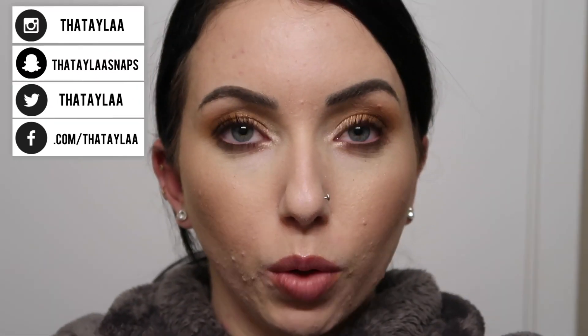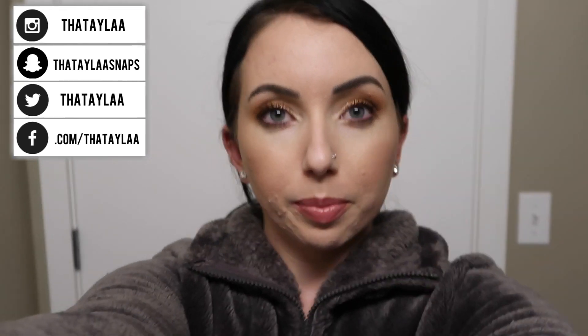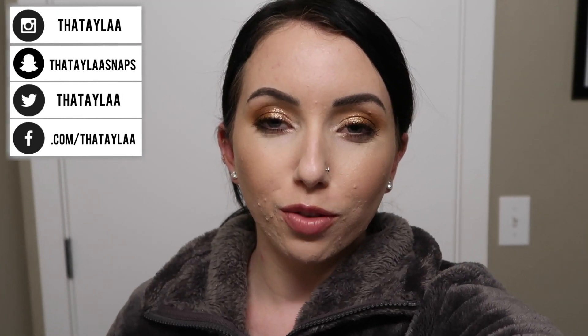This one is a definite no for me. Maybe if you like light coverage and have oily skin you might like this, but I'm not feeling it. I hope you guys enjoyed this video and found it helpful. If you did, make sure you give it a thumbs up. I love you guys — thanks for watching. See you in my next video. Bye.